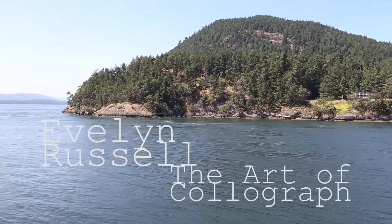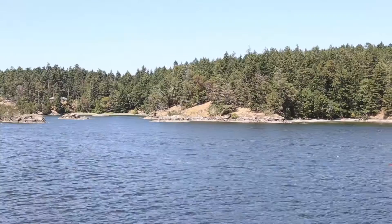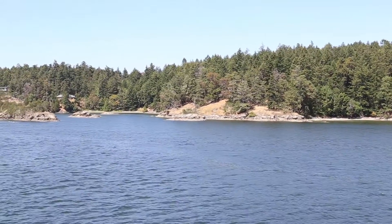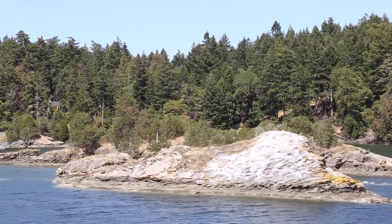What inspires my art is the West Coast really, like the Georgia Strait, Salish Sea area, all the Gulf Islands, the water, the sun.